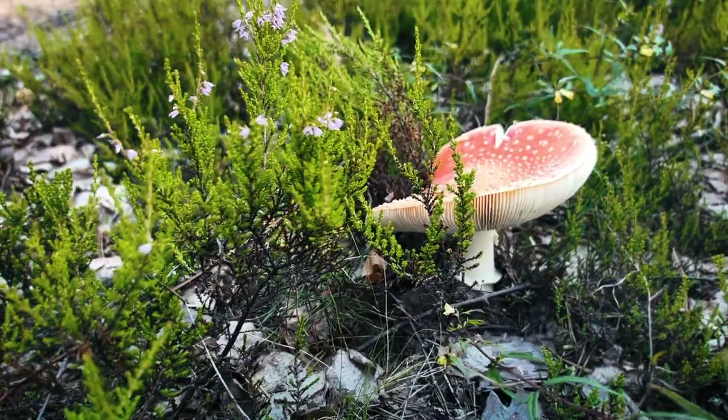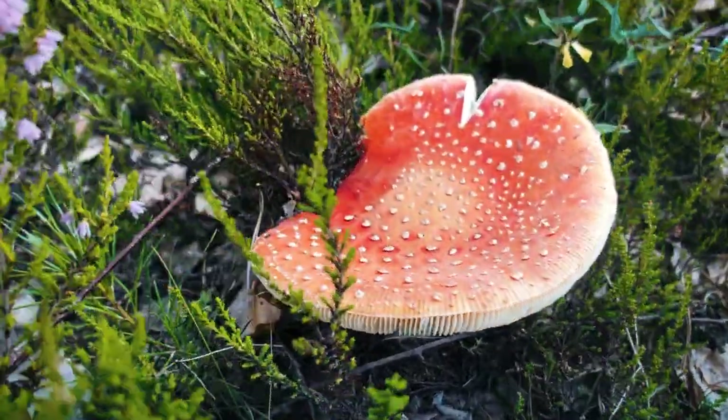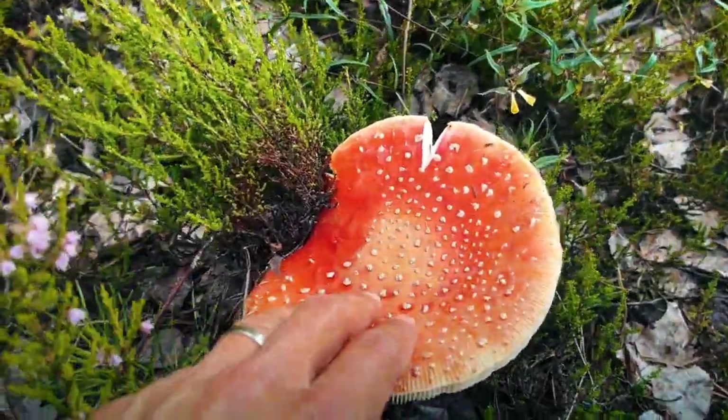You'll often spot them in coniferous or birch woods. These caps are the most distinctive thing you're going to see in the forest — they're bright red or maybe a little bit orange with these white spots.